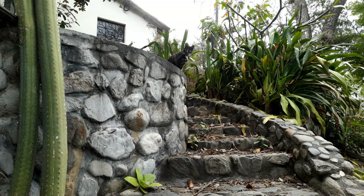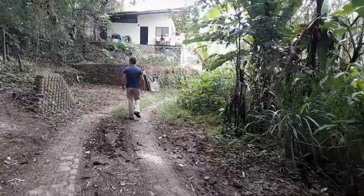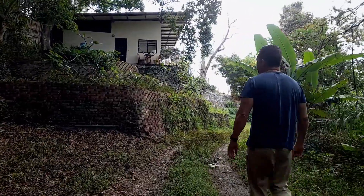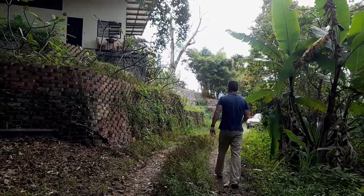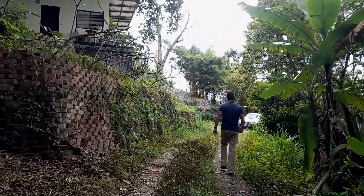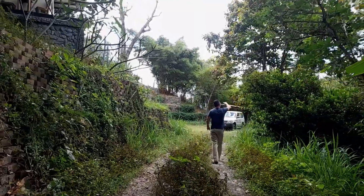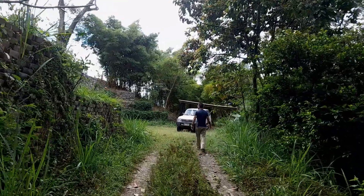Straight ahead of us is the driveway and the garage area. We've got some terracing up the side there with some plumeria trees and a whole bunch of raspberries on the top level coming through at the moment. It's a double garage here — I take up one of those spaces, so whoever's in the guest house is more than welcome to use the other one.